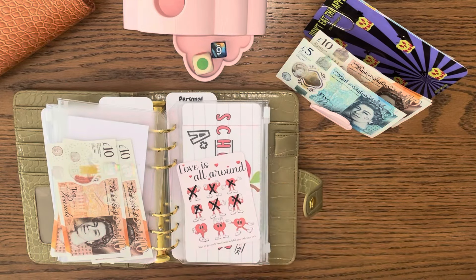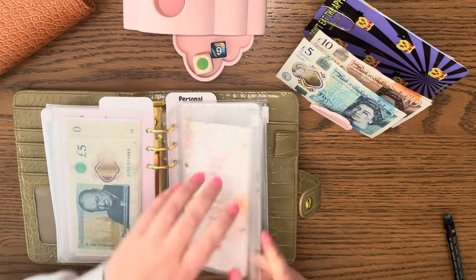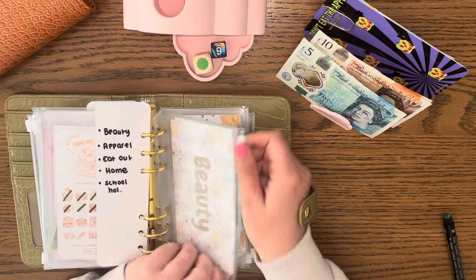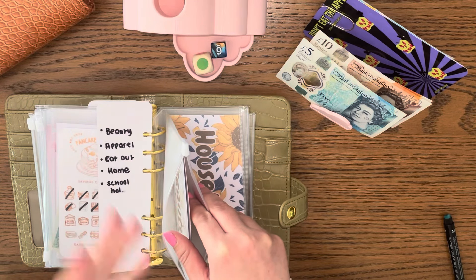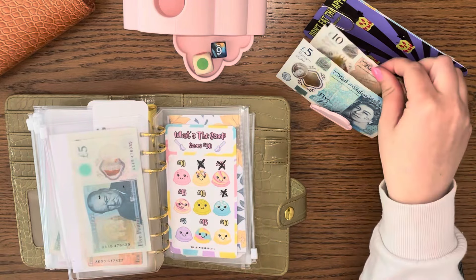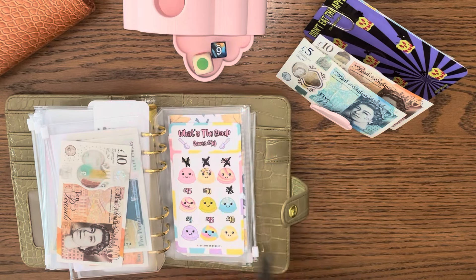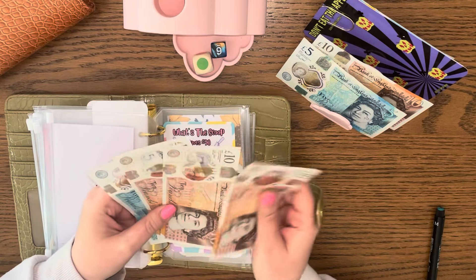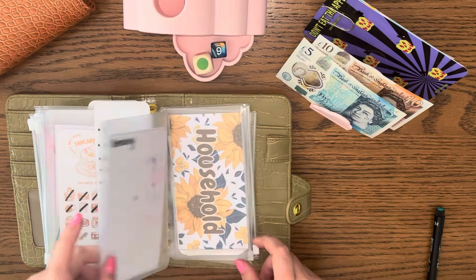Health is getting £10 today — 5, 10 — so I've only got £15 more and then this can go into the health sinking fund. School isn't getting anything, car isn't getting anything, school holidays isn't getting anything. Beauty is getting £10 — I want to have my hair done and my eyebrows done next week, and that's pretty much all the beauty money gone, so I need to get a wriggle on with this. I've now got 10, 20, 35 in beauty.